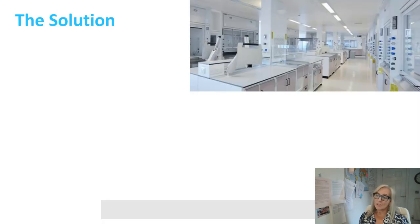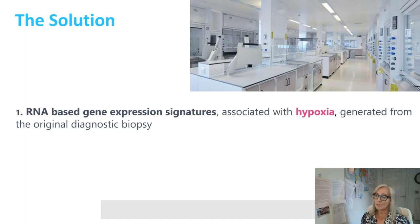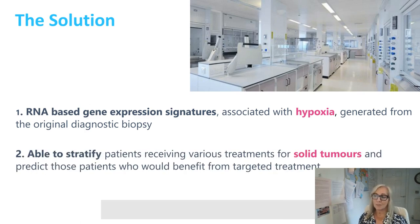Our solution: we have developed RNA-based gene expression signatures associated with hypoxia, generated from the original diagnostic biopsy. They are able to stratify patients receiving various treatments for solid tumours and predict those who would benefit from targeted treatments.